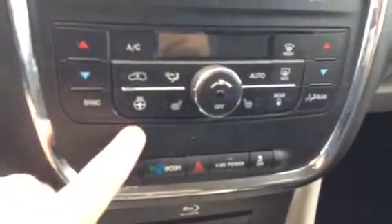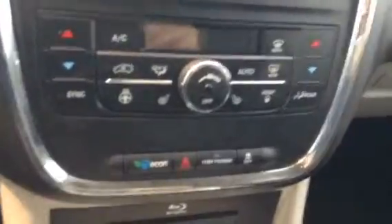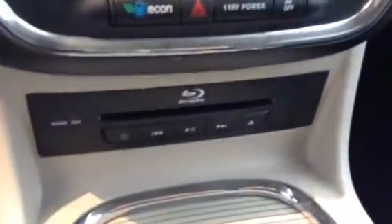As you'll see, it does have a heated steering wheel, heated passenger and driver's seat. Down here it has a Blu-ray player. Seating is in excellent condition — barely any use to begin with.